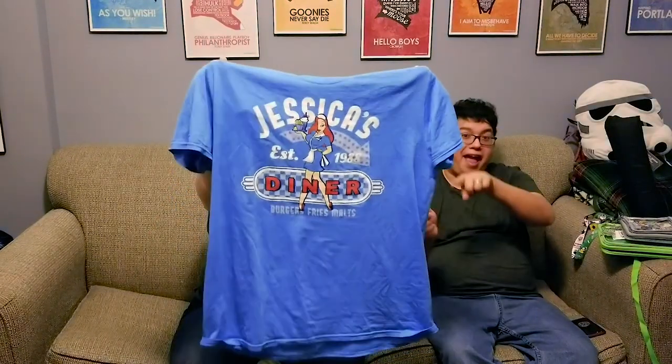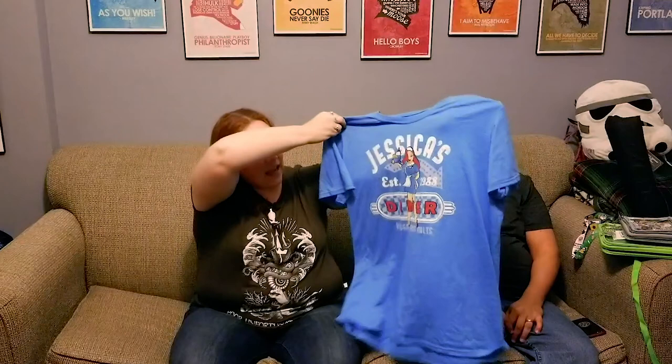Next up is my Jessica Rabbit shirt. This one is a 2X and I got it for $7.99. I got it because Jessica doesn't get enough love, honestly. Her merchandise is there sometimes but it's not that much — it's so limited. Especially when it comes to mugs or shirts, especially pins. You don't see that many Jessica Rabbit pins or anything like that. I love me some Jessica Rabbit. She's one of the best.